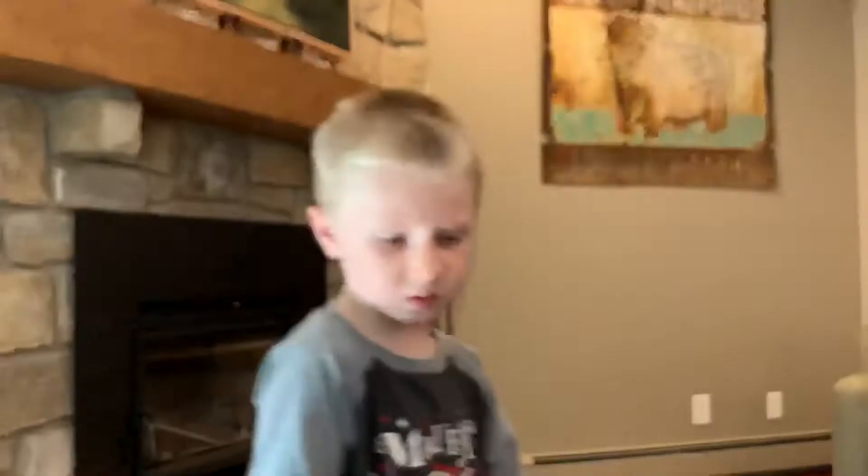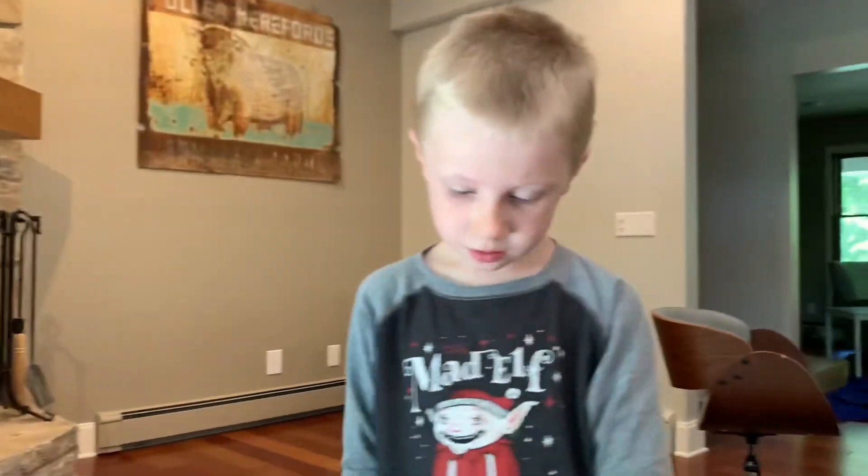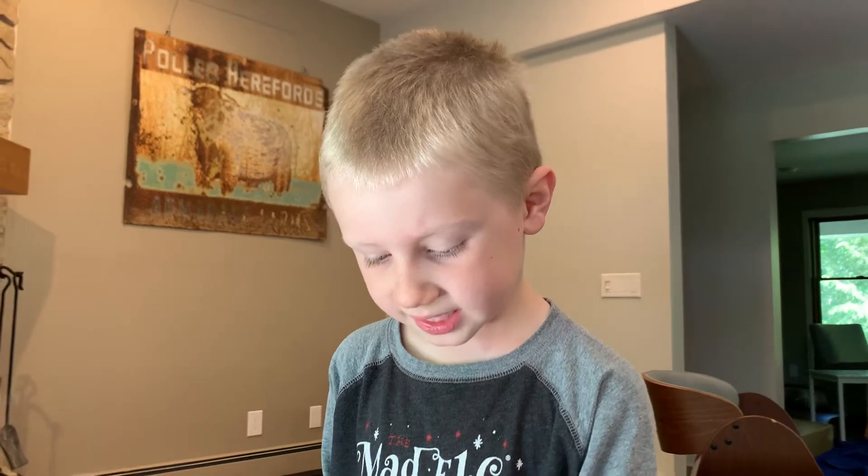What else do you want to say to your viewers? Goodbye. Say thank you and goodbye. Thank you. Goodbye.